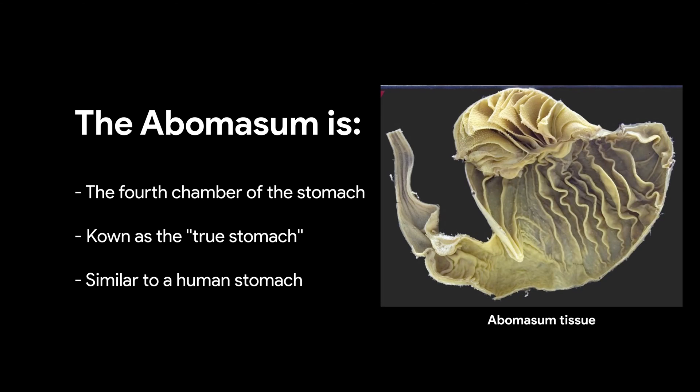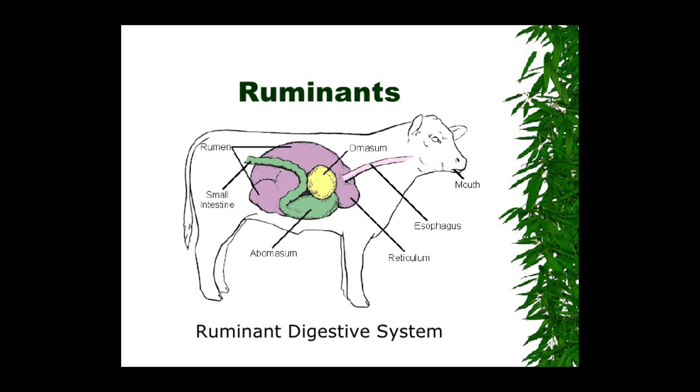The fourth and final chamber of the ruminant stomach is called the abomasum, sometimes known as the true stomach. The abomasum is similar to the human stomach — it produces highly acidic gastric juices and enzymes to break food down even further. The small size of the pre-digested food particles means it is easier to coat them with gastric juices.